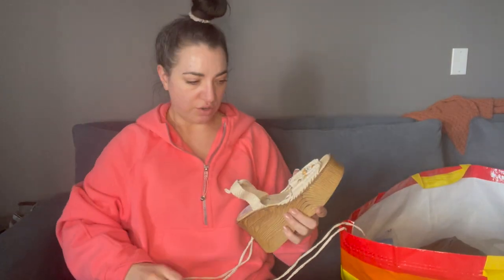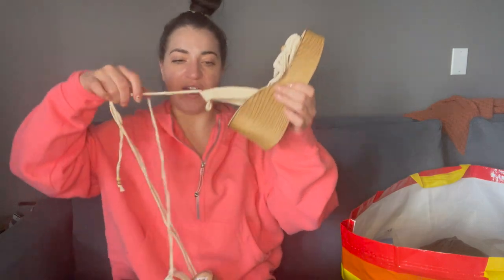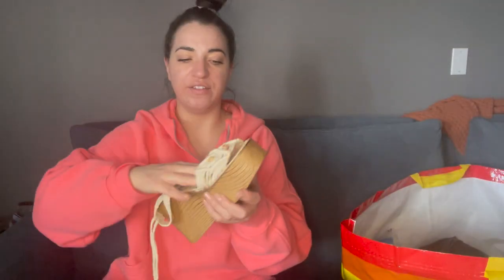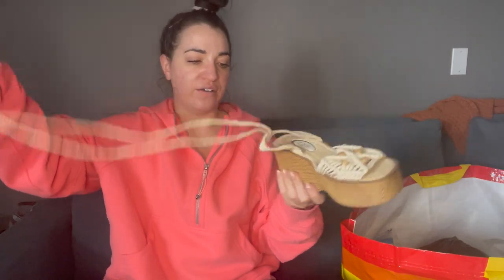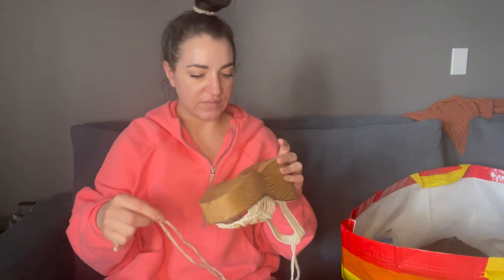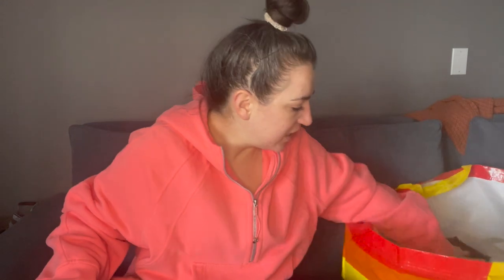These are so cool — I need to get these listed soon. They're 705, which is a Walmart brand, but I just got them on style. They're like macramé on the top with a wraparound strap, and these are a size eight. I just love these — they're very cool.